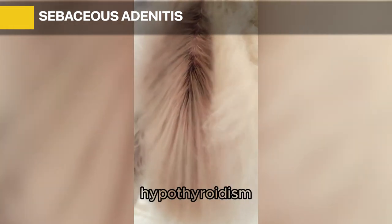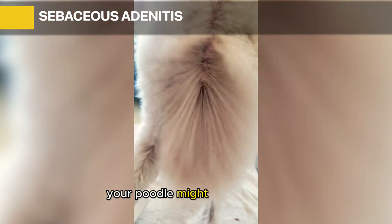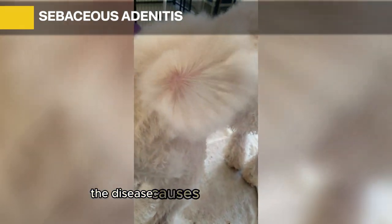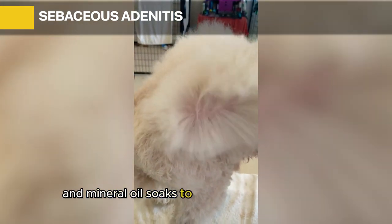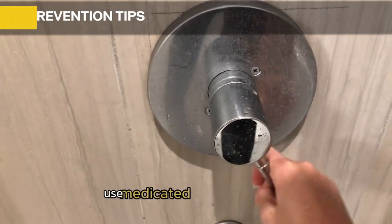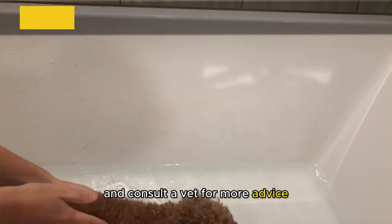Your vet will have to do a skin punch test or biopsy to diagnose sebaceous adenitis, and sometimes this disease can be confused with hypothyroidism. Symptoms include flaky, scaly, or peeling skin, hair loss, odors, and sores. The skin becomes itchy, causing continuous scratching. Treatment includes prednisone, tetracycline, and mineral oil soaks. You can also bathe your poodle with medicated shampoo about three times a week.